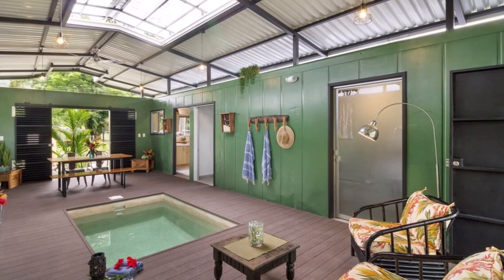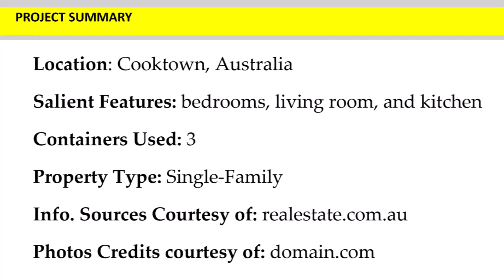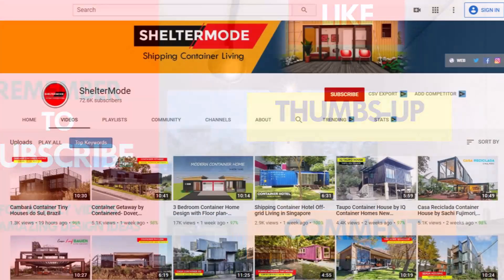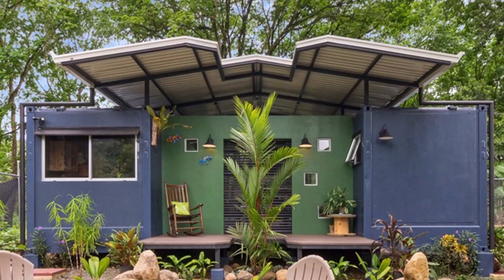Which part of this Costa Rican house appeals to you the most? Kindly give us your opinion by posting in the comment section below. If you like this video, give it a thumbs up and feel free to share it. You are encouraged to subscribe for these amazing weekly videos on shipping container living. Thank you for watching. See you in the next video.